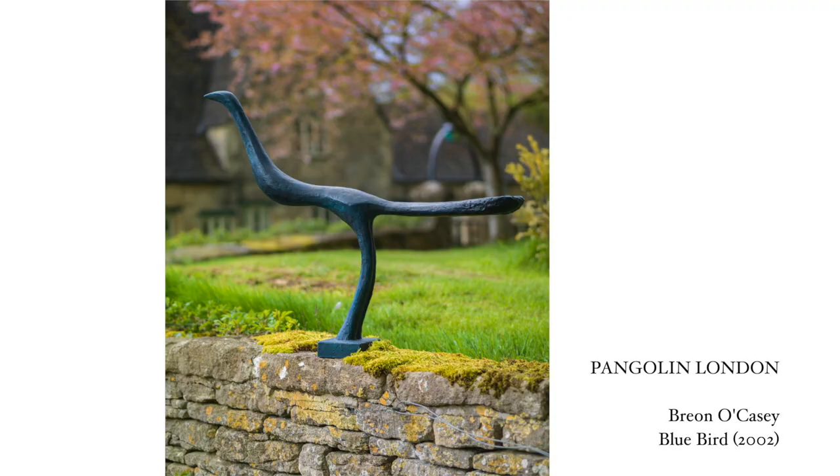I'm finishing with one of my personal favourites — an artist called Brianna Casey — and this is 'Bluebird,' made in 2002. Brianna Casey is a really significant member of the St. Ives School, although you may not have heard of him. He was a studio assistant to Dennis Mitchell and Barbara Hepworth, then started as a weaver, a jeweller, and a painter before moving into sculpture. It's that idea of a lack of hierarchy and an ability to move between mediums which I find really interesting.